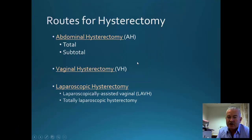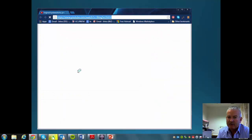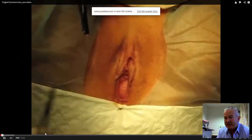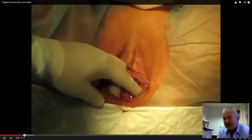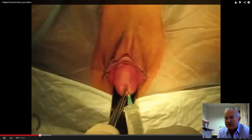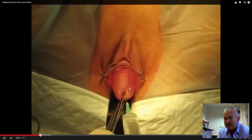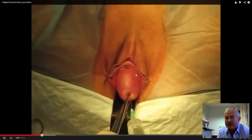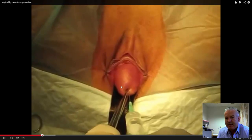Now I'm going to quickly show you, using some YouTube videos, a vaginal hysterectomy. The cervix is identified and there is infiltration, usually local anaesthetic, around the cervix. It's been pulled down the vagina. The bladder is underneath the vaginal skin, and that's the posterior fornix behind.